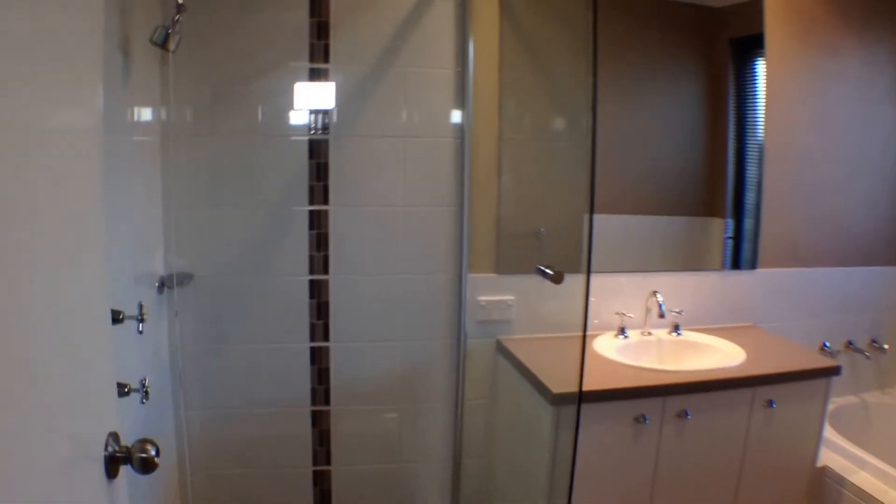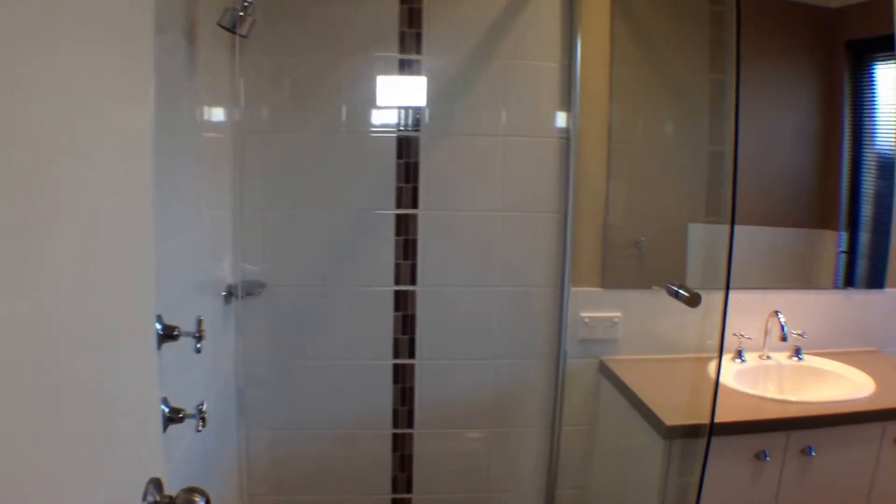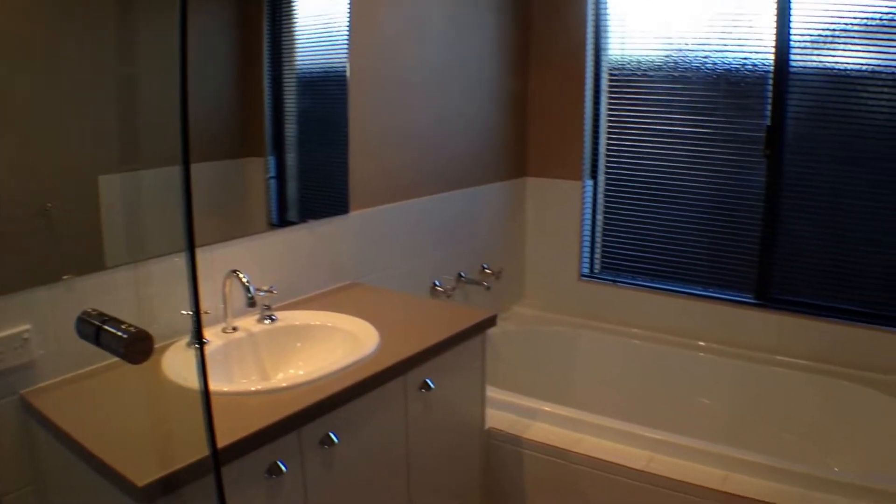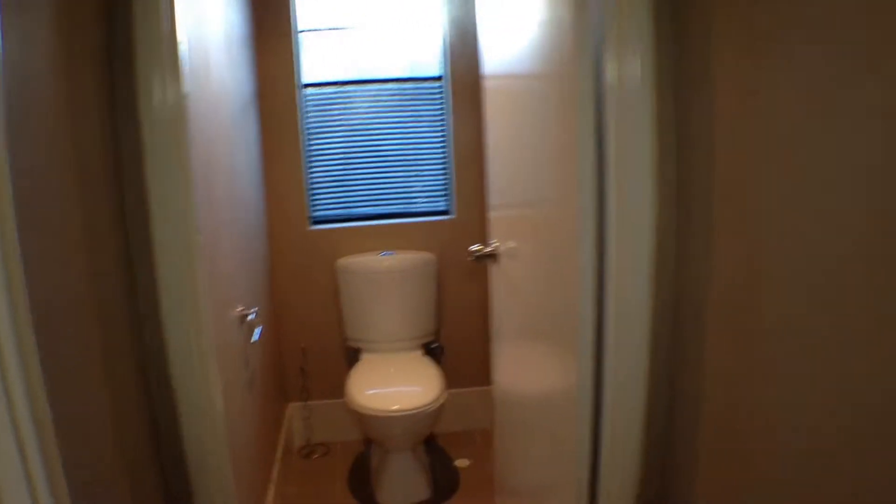Here we have the main bathroom — nicely tiled with white tiled splashbacks in the wet areas, which give it a very nice executive finish. There's a nice thick bath for relaxation. The main toilet is just off the main bathroom. Coming into the laundry, it's a very large laundry and I've opened this door to show you some of the storage that's on offer.